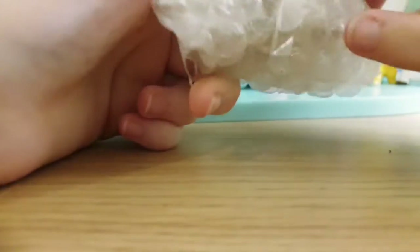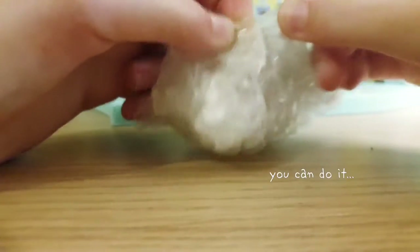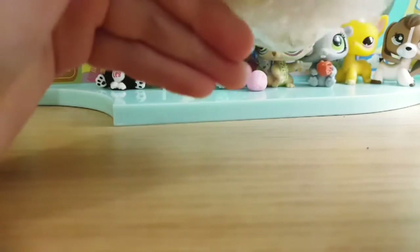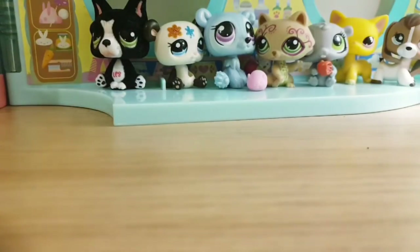The next one has some tricky packaging to open — I eventually just cut it open. It's another beagle, of course!